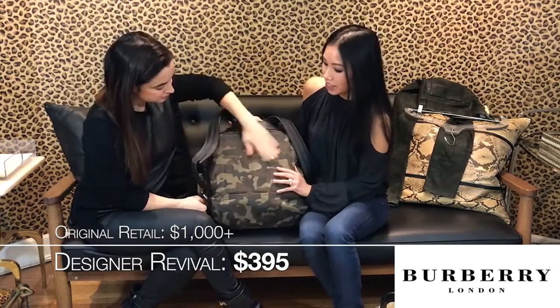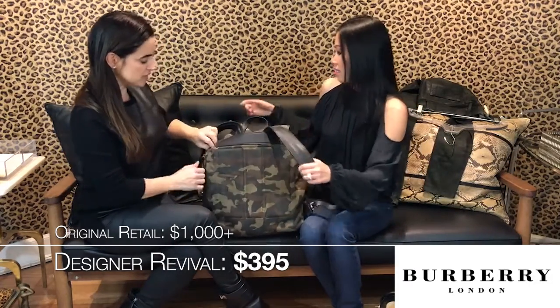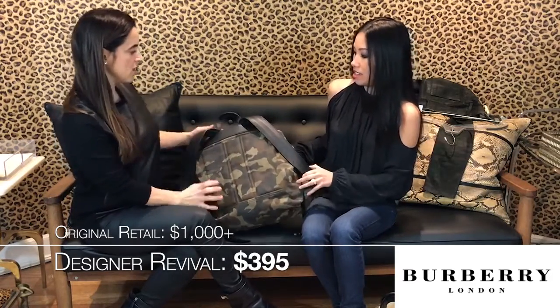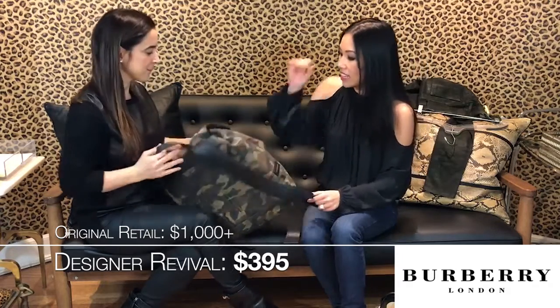This is why it's Burberry — because they have extra padding for your back. That's very, very luxe. And there's a little side zipper here so you can put your metro card or your phone. You don't have to always go in and unbuckle from the front. It's like bigger than you.